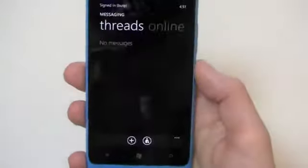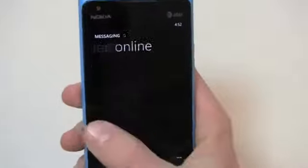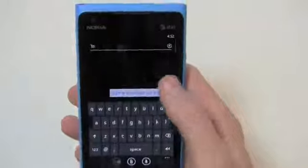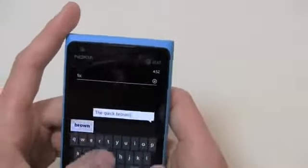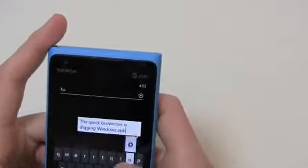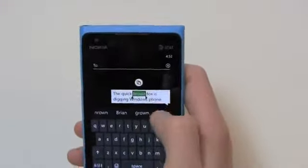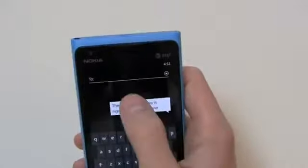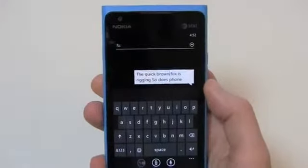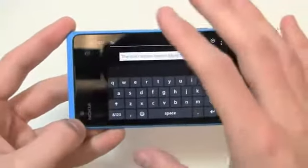Going into messaging, you can see threads and online access integrated in — just swipe back and forth between those. I can go to my Live messaging and back to threads pretty easily. In the text messaging thread: 'The Quick Brown Fox is digging Windows Phone.' I can individually highlight words and change them as I see fit, which is great when you're on the go and misspell a word — that's one of the best features of Windows Phone 7 in my opinion.